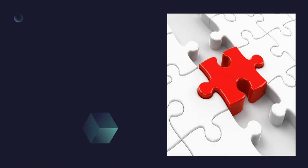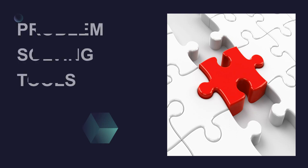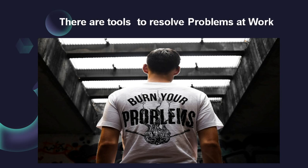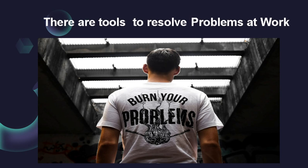Welcome to the class on problem solving tools and techniques at work. Ask anyone in the workplace if problem solving and decision making are part of their day-to-day life at work and the answer would be yes. But how many of us have had training in problem solving? We know it's a critical element of our work and if the right techniques are used, problems can be solved effectively. Let us look at the various tools to solve problems at work.